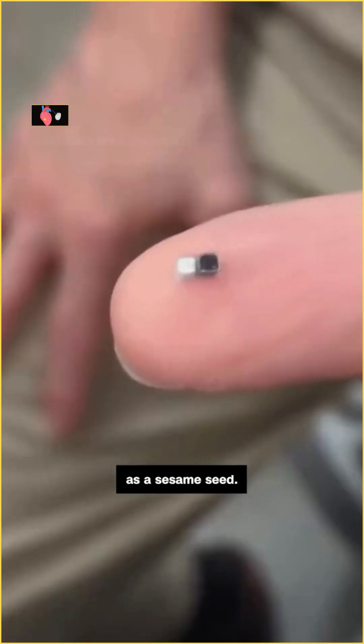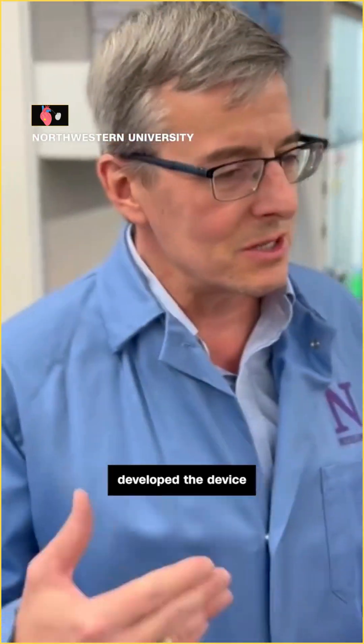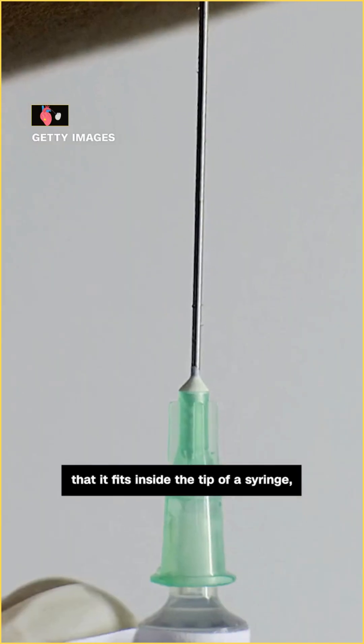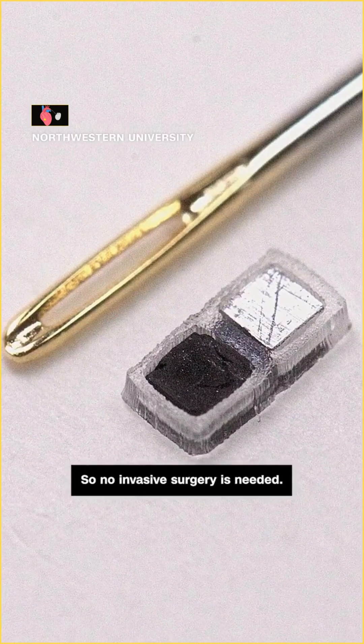It's about the same size as a sesame seed. They're calling this the world's smallest pacemaker. Engineers at Northwestern University developed the device to be so minuscule that it fits inside the tip of a syringe, and it can be injected right into a patient's chest, so no invasive surgery is needed.